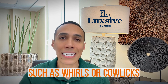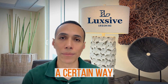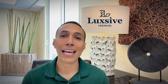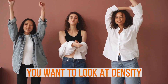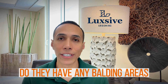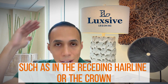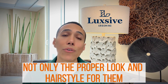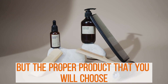Next, you want to look at hair texture — is their hair straight, wavy, or curly? You want to look at density and check for any balding areas, such as a receding hairline or the crown. These factors will help you establish not only the proper look and hairstyle for them, but the proper product that you will choose for each client.